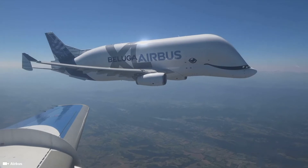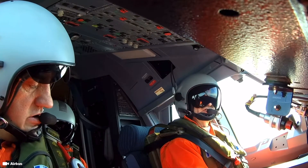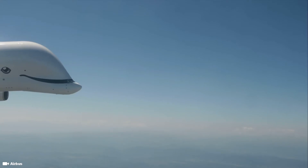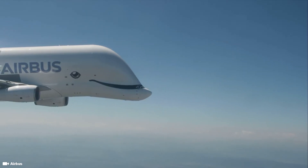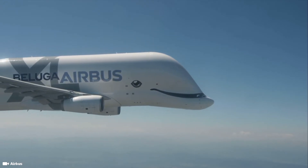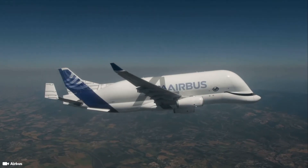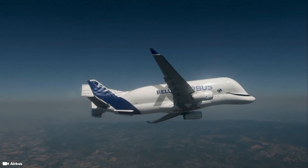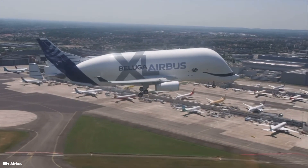The Beluga XL fleet was expanded with its sixth example in June of 2019. Though the Beluga STs could still have 10 to 20 years of flying left in them, they may be offered for sale or used to serve external customers. In 2020, Airbus started operating the first Beluga XL, and all six freighters are expected to be operating by the end of 2023.